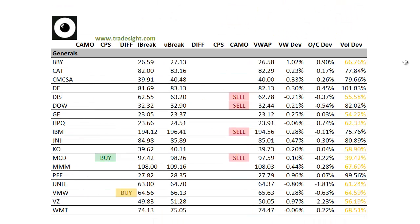Moving on to the generals — a little bit to the sell side here. We've got about four camouflage sell signals, but none of them are on any kind of notable volume. We do have upside signals in McDonald's and VMware.